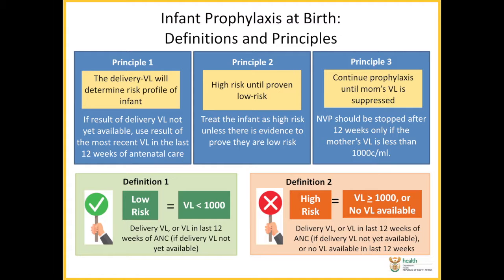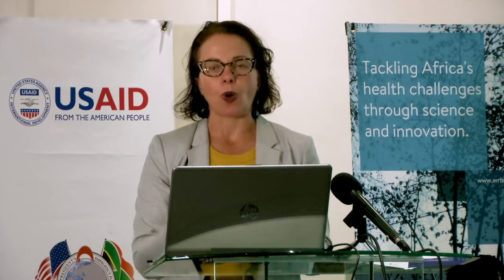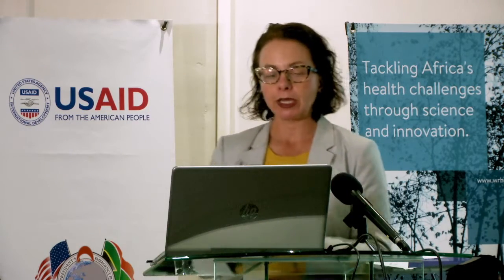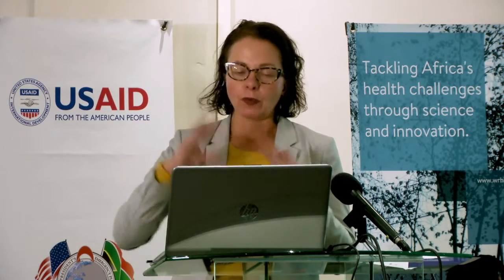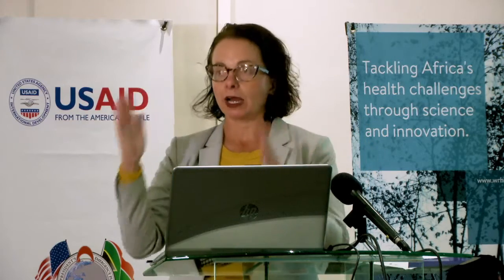Our definitions: low risk is where we have a viral load less than 1,000 — either at the delivery visit or a viral load available in the last 12 weeks that is less than 1,000. Our high risk scenario is where the viral load is over 1,000 or we don't have a viral load available — either the delivery viral load or a viral load in the last 12 weeks of antenatal. If we don't have that, we need to categorize that infant as being high risk and move on to the high risk protocol.